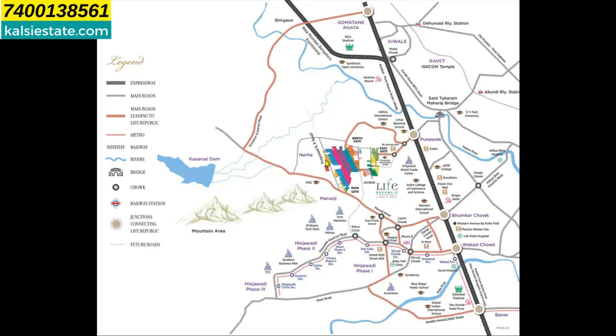This is a fully integrated township. As you all know, in an integrated township you get schools, colleges, hospitals, eating joints, restaurants, and retail plazas — everything within the township itself. Additionally, this project has three gates. Outside the township, schools, colleges, hospitals, malls, and restaurants are all nearby. It is in a prime location in Pune, and the Hinjewadi IT hub is very close to it.